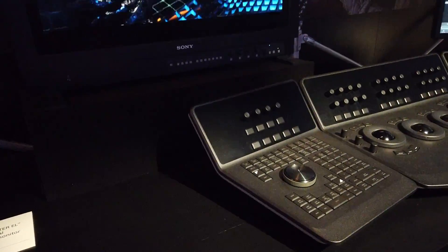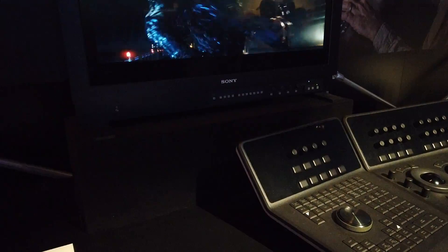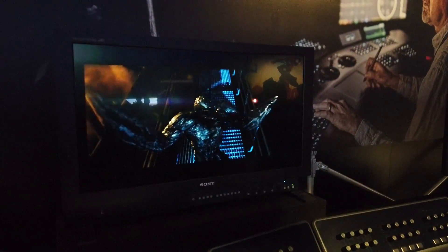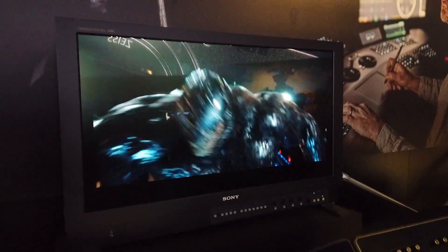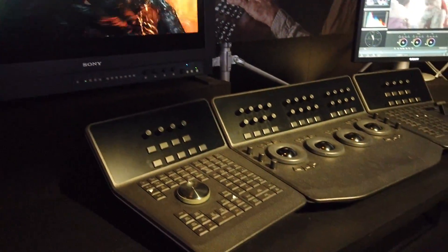Alright guys, so this is the Sony 30-inch 4K Dream Master EL OLED reference monitor, right here at the booth. You guys are not going to be able to see how beautiful this looks, but it actually looks very impressive. This is one of those monitors they use to master when they're filming TVs. Check out the controllers they have over here.